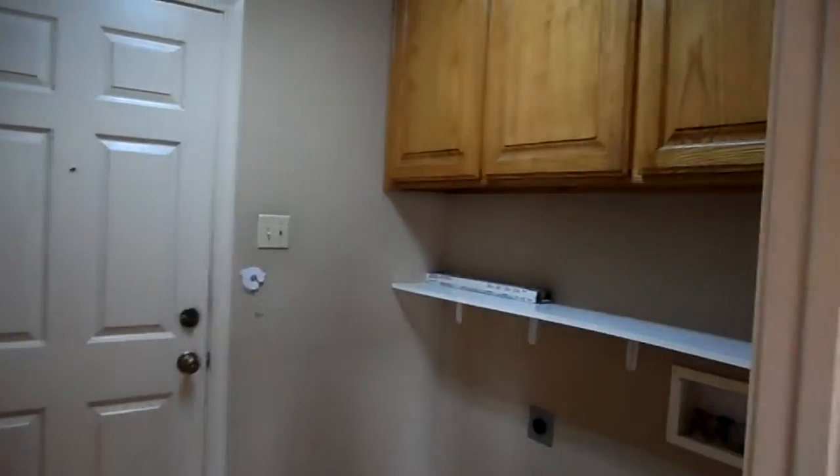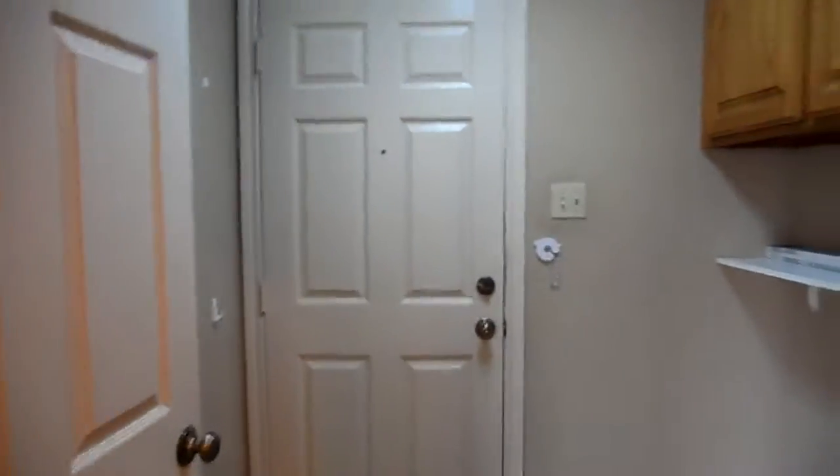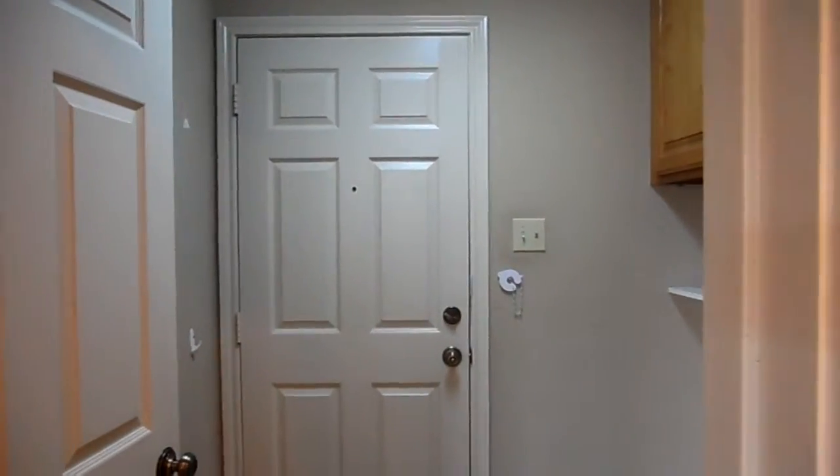You do have a laundry room with built-in cabinets and full-size washer and dryer connections. This door leads to your garage — you do have a two-car garage.